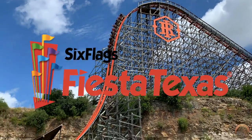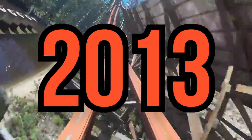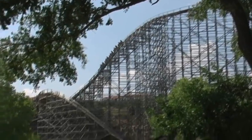Iron Rattler at Six Flags Fiesta Texas in San Antonio, Texas was the second ever wooden coaster to be converted into a hybrid coaster back in 2013. Before that, it was called the Rattler.